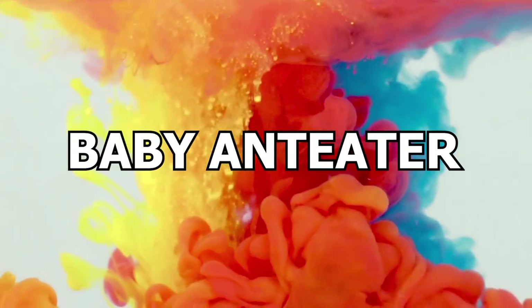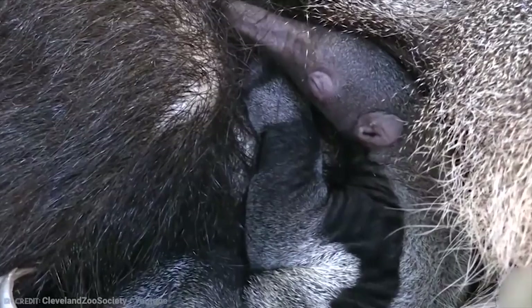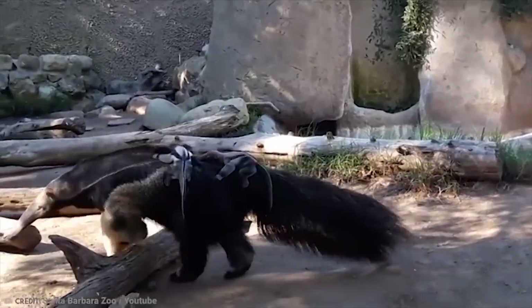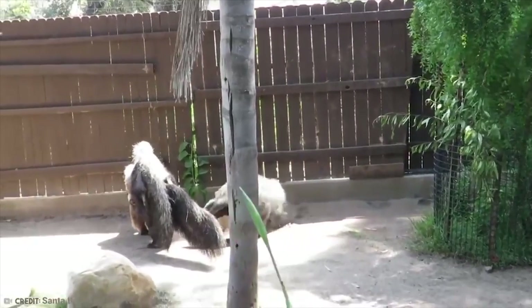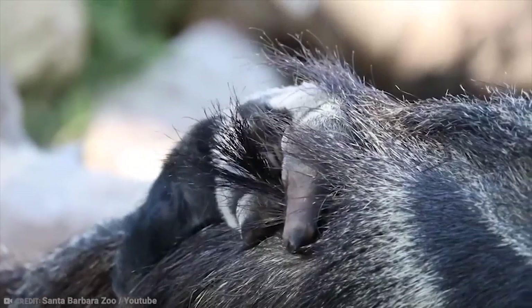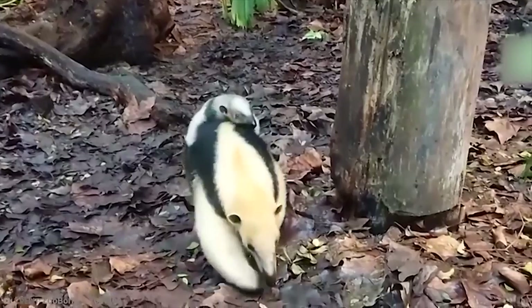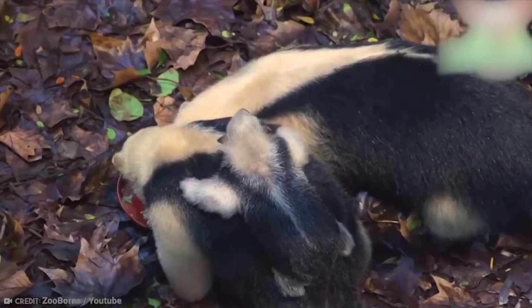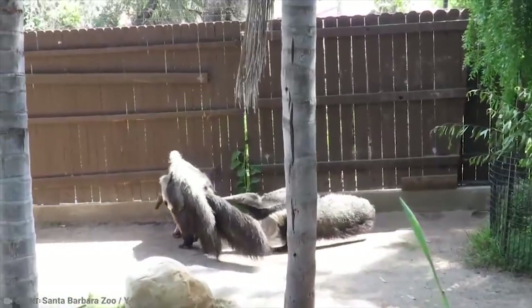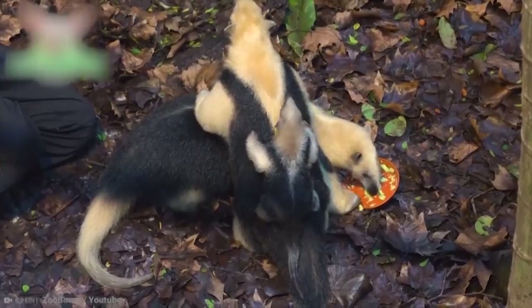Number 7: Baby Anteater. In 2017, a giant anteater named Anara gave birth to twins at Santa Barbara Zoo. The mini-anteater pair seem to love to ride around on the back of their mother, as well as being energetic and playful little creatures. Zoo staff help out with feeding the babies to make sure they get all the nutrition they need to become strong and healthy adults. Normally, giant anteaters only give birth to one baby at a time, so this is quite a rare event. In the wild, the mother would carry the baby around before depositing it on a safe branch so she can go and forage for food.